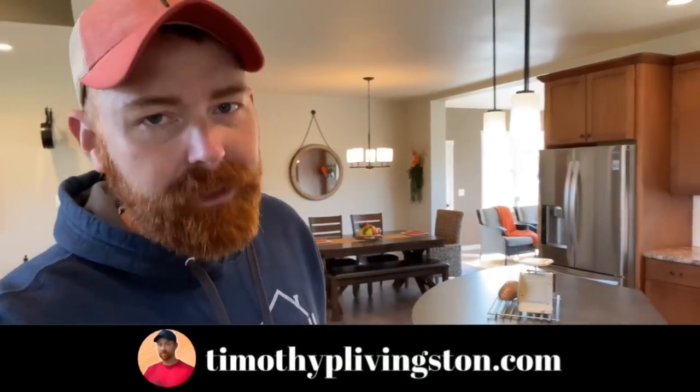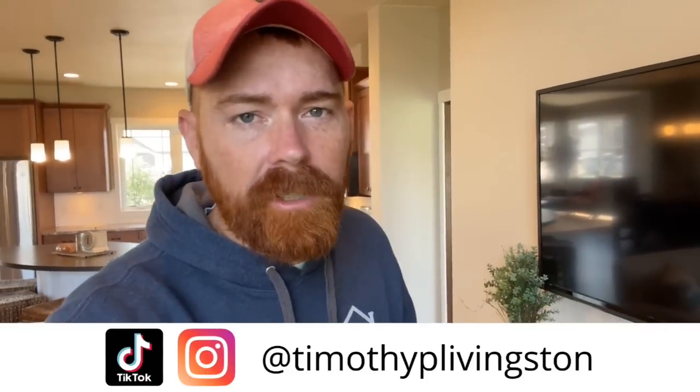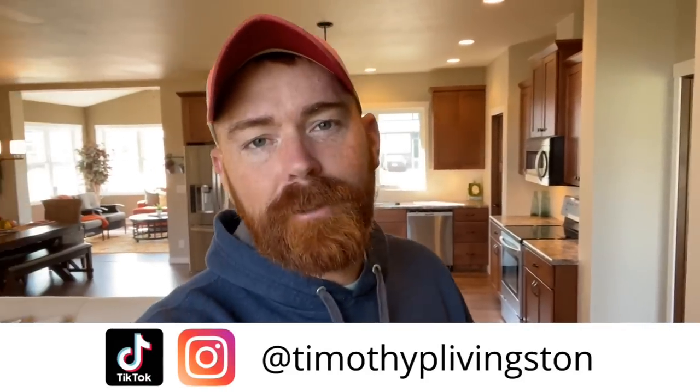Let me know what you think about this home down in the comments. If you want more information on this model or Stratford Homes, I'll leave that information in the description as well as over at timothyplivingston.com, where you can search for this floor plan and all the floor plans we've toured across the country and see if they're built in your area. As far as the price, this home starts at approximately $450,000 — prices are always subject to change. My name is Timothy — I hope you have a fantastic day and I'll see your beautiful face in the next one.